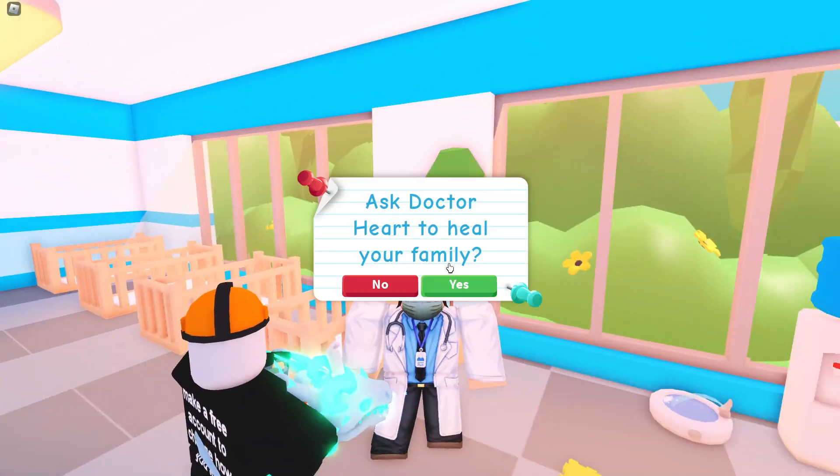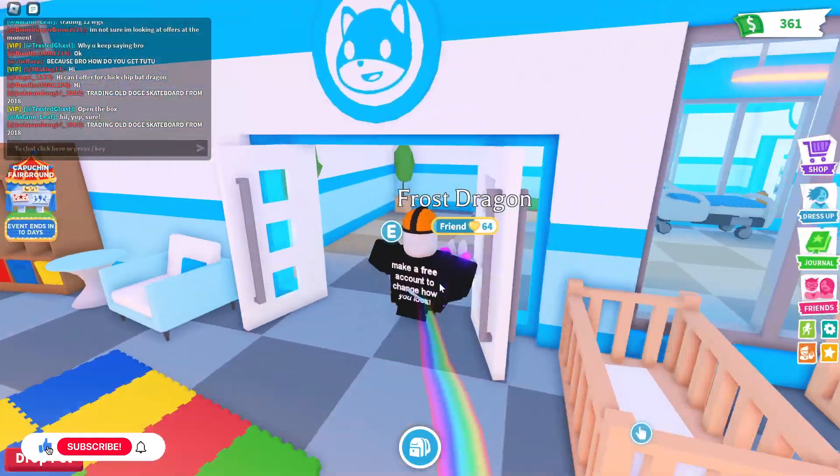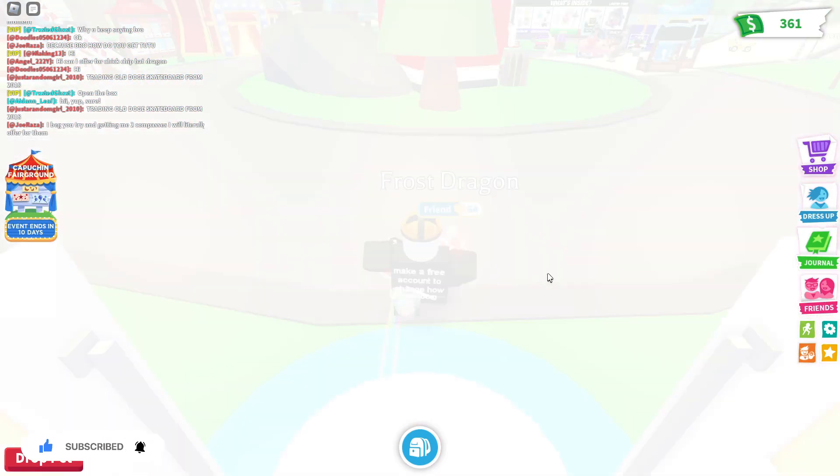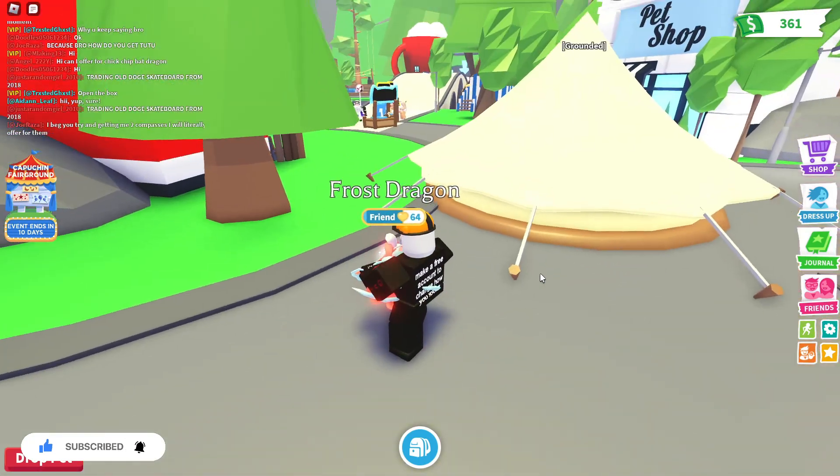Hi everyone, Demo here and today I'm going to cover the weekly news that Adopt Me have recently announced. I'm really excited for this but also incredibly confused — I can't be the only one, right? If you haven't seen their weekly video,